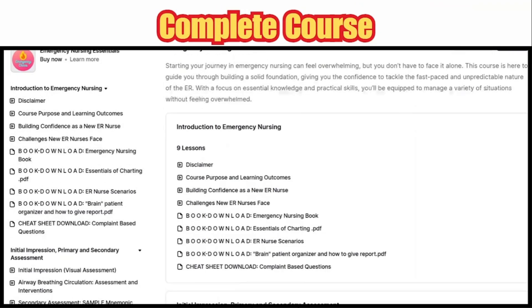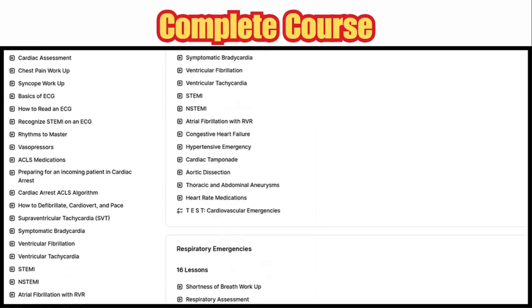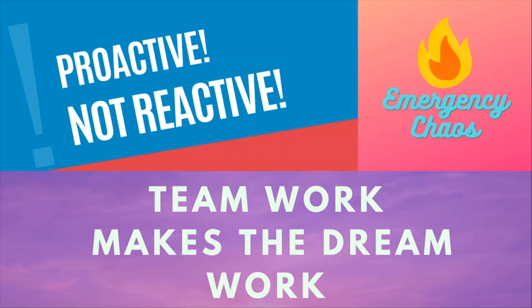The course goes even further — it comes with book downloads, video lessons, practice tests, and if you need specific advice you can always reach out to me. And as always, teamwork makes the dream work, and here at Emergency Chaos, we are proactive, not reactive.